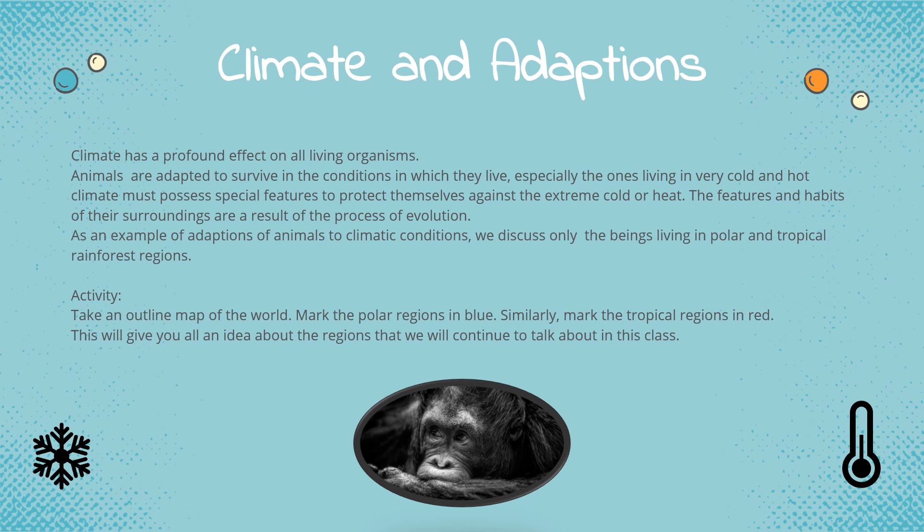Climate and adaptations. Climate has a profound effect on all living organisms. Animals are adapted to survive in the conditions in which they live. Especially the ones living in very cold or hot climates must possess special features to protect themselves against extreme cold or heat. The features and habits of their surroundings are a result of the process of evolution. As an example of adaptations of animals to climatic conditions, we discuss only the beings living in polar and tropical rainforest regions.